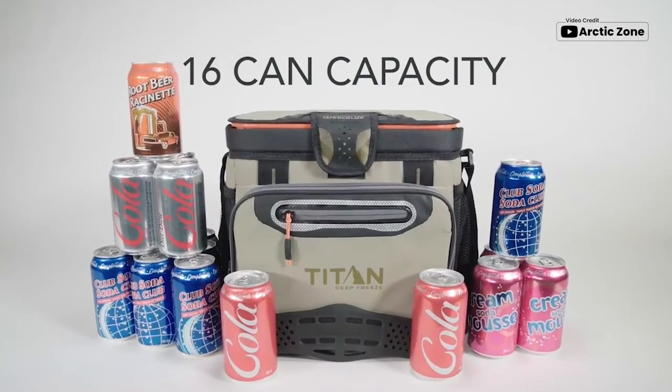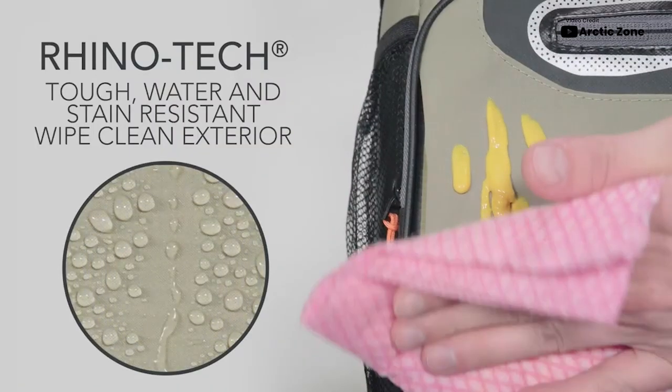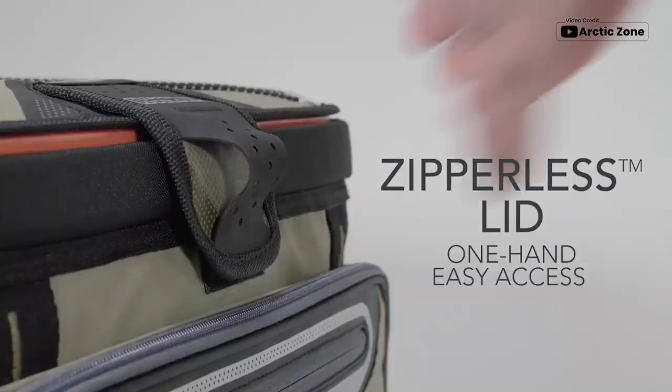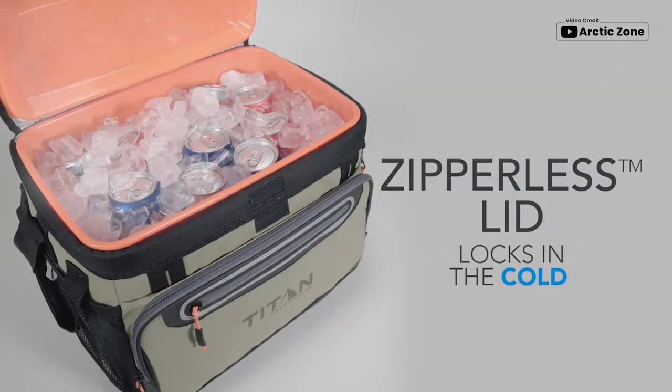The Arctic Zone Titan Deep Freeze Insulated Lunchbox is a perfect choice for anyone seeking a durable and efficient lunchbox. Its radiant heat barrier reflects heat, and the leak-proof lining ensures no mess or leakage. The patented zipperless lid offers quick access to your food, and the waterproof and stain-resistant design makes it effortless to clean.